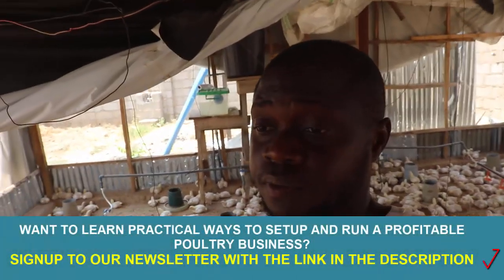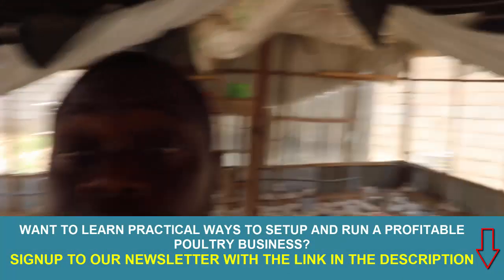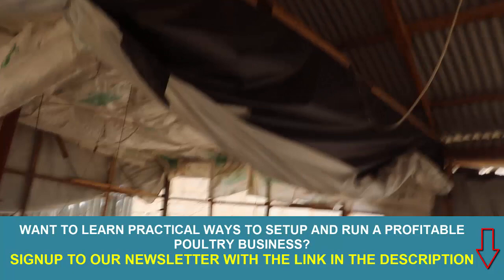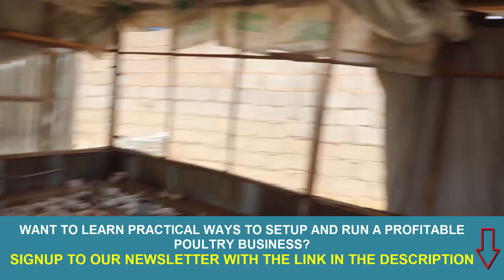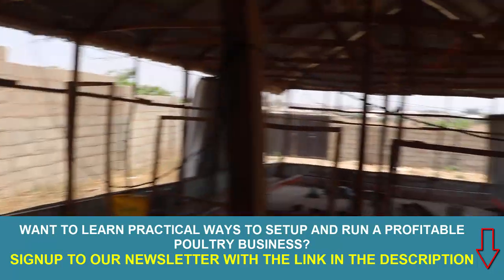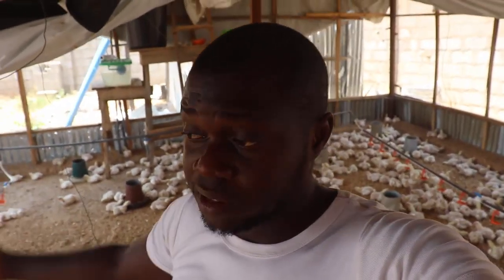Number two: make sure to improve your ventilation. These birds are meant to still be under brooding condition, but everywhere is open. And even with everything open, the heat is still too much. So make sure there is no part of your poultry that you can control temperature-wise where ventilation is still closed. Open everywhere so that air is circulating within the penthouse.